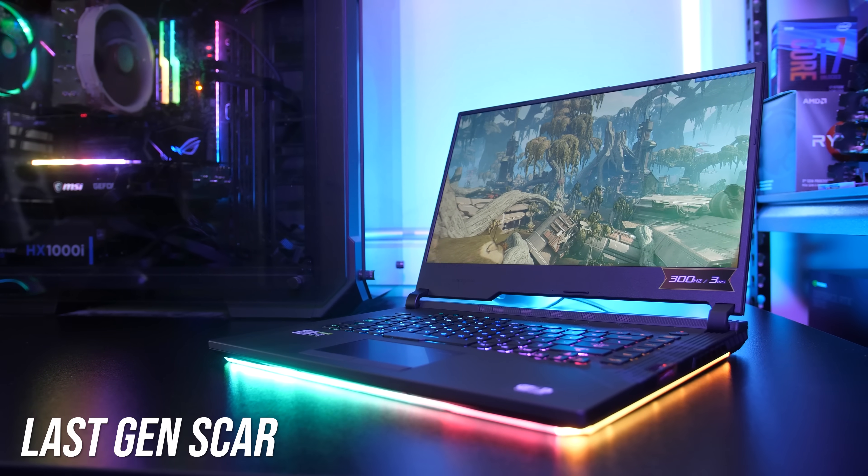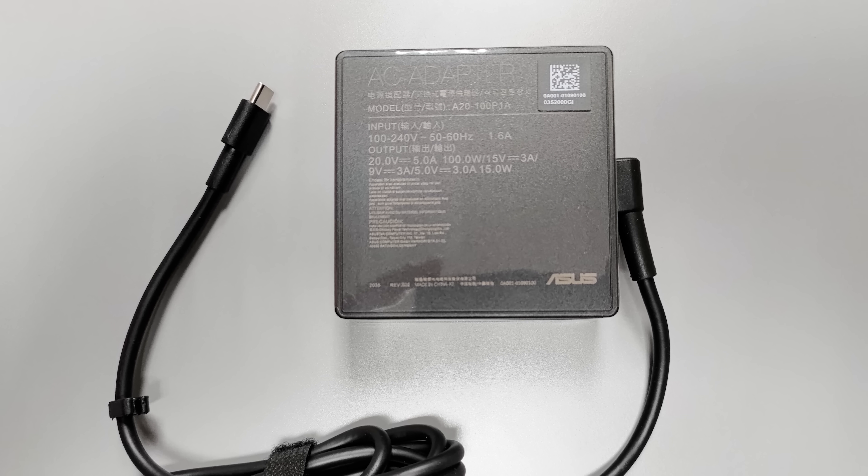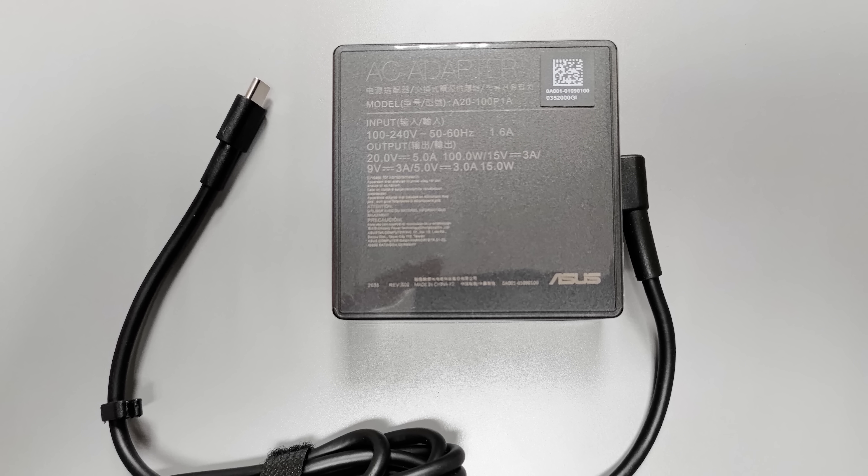The last gen Scar 15 didn't offer Type-C charging, but these new Ryzen-based Scar laptops do, and this is an area where ASUS have really expanded. All of their new gaming laptops can now be charged with USB Type-C up to 100 watts. Sure it's not enough for full performance while gaming, but 100 watts is more than most others, and it lets you use a smaller power brick when you don't need full performance.